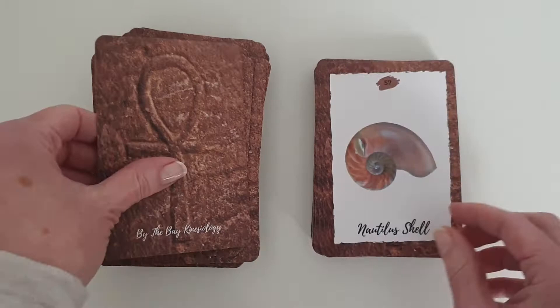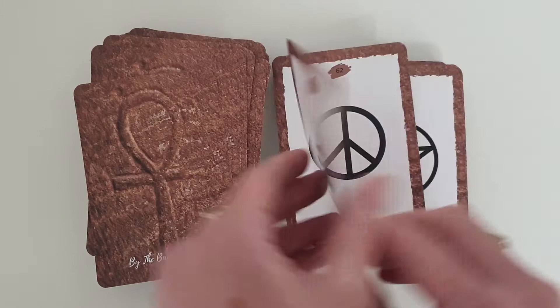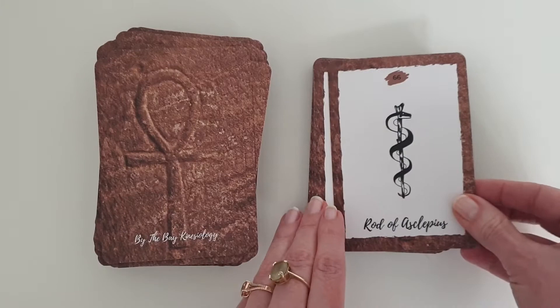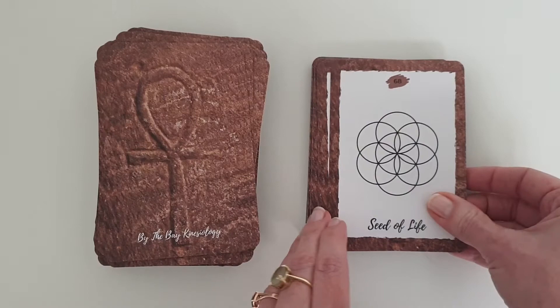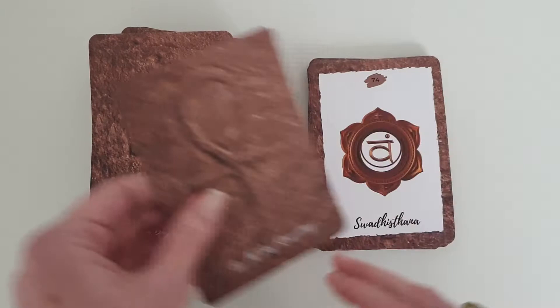Namaste, Nautilus Shell, Nine-Pointed Star, Octahedron, Om, Pagoda, Peace Symbol, Pentacle, Pentagram, Raven, Rod of Asclepius, Sahasrara, Seed of Life, Sho, Sphere, Spiral.